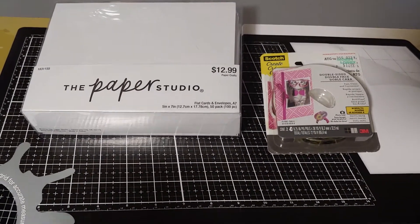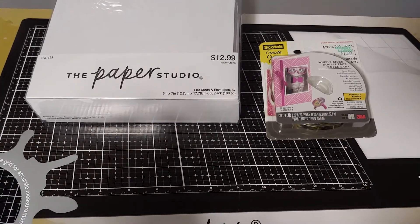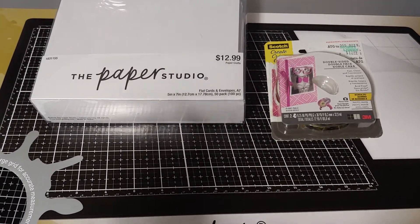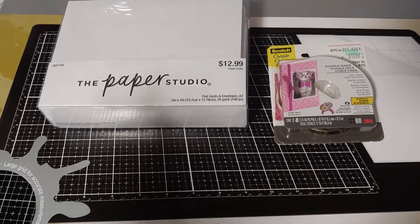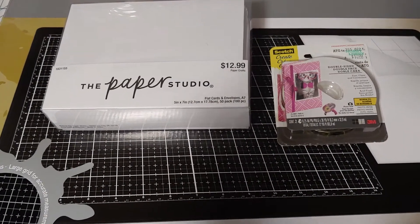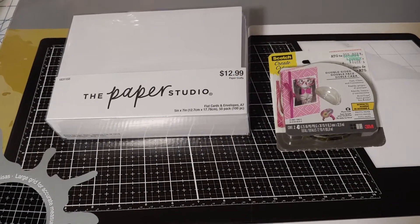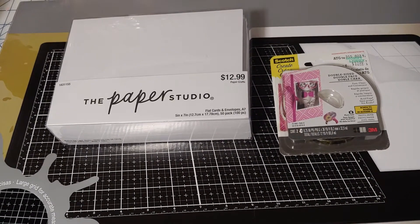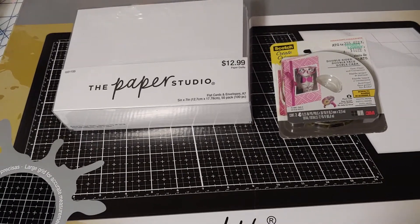I went to Tuesday Morning and two different Hobby Lobbies. Just a reminder: you only have through the 28th to use your Hobby Lobby coupons. Since you can only use one a day at your local store, you'll need to go however often you want. Of course, you can go to more than one Hobby Lobby and use a coupon at each, which is what I did today.